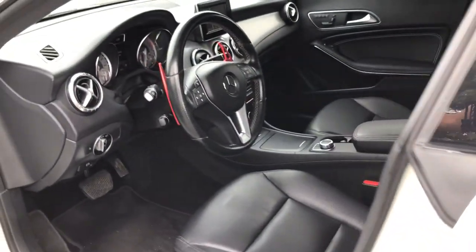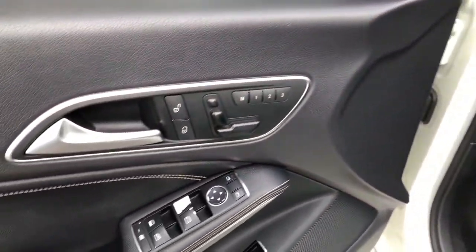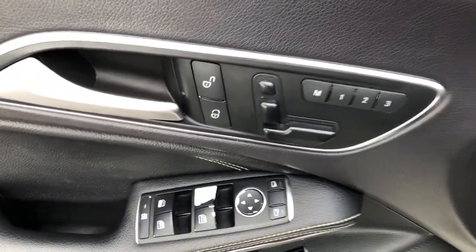Heated mirrors, electronic stability control, power driver seat, leather wrapped steering wheel, vehicle anti-theft system, and seat memory.